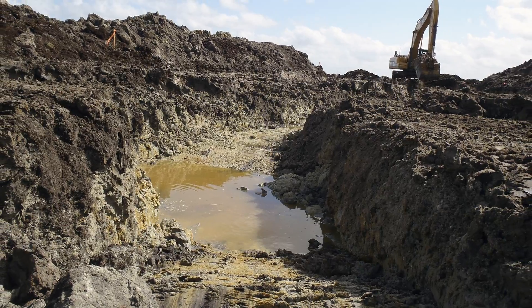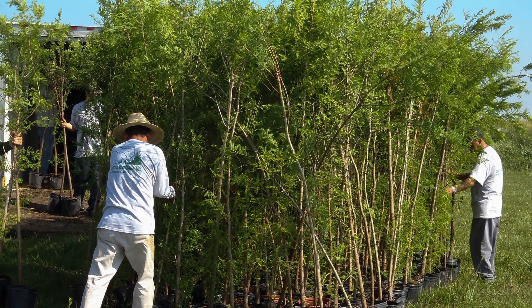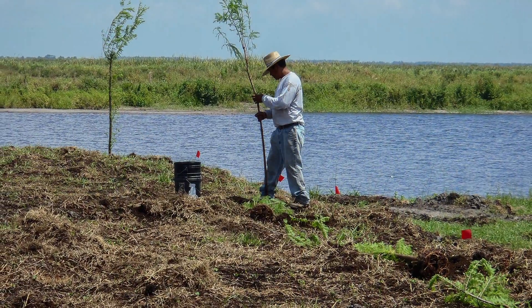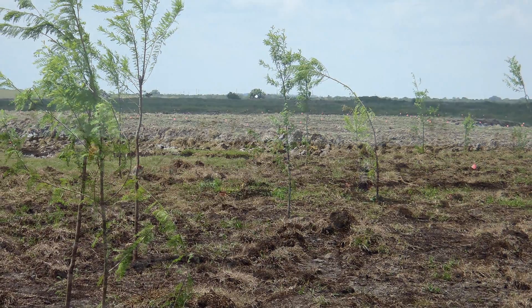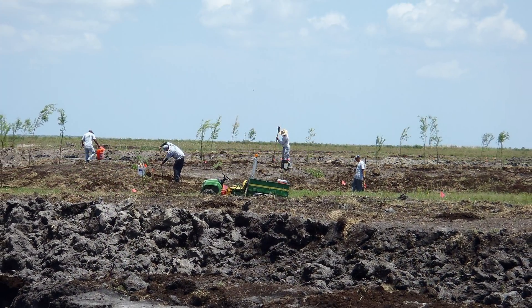In addition to that, we went in and planted 13,000 trees — Dahoon hollies, red maples, and a lot of cypress trees — in order to create habitat for fish and wildlife.